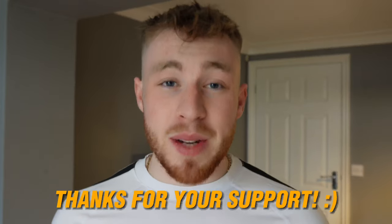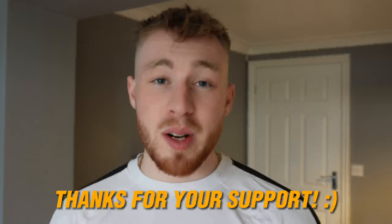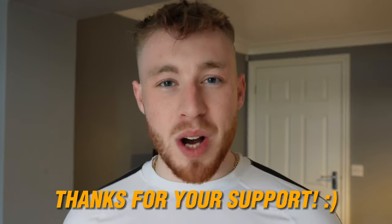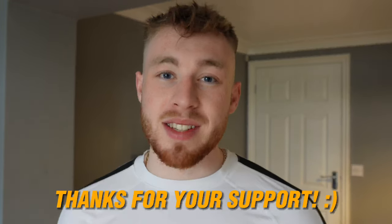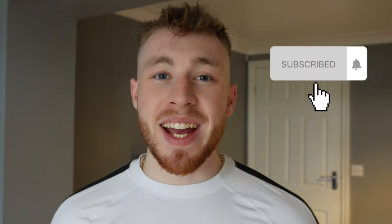That's it for today's video. I hope you guys enjoyed it and found some value in discovering exercises you didn't know about that are really effective for growing your upper chest and overall chest. Also, a huge thank you for 25,000 subscribers — I appreciate every single one of you. If you enjoyed the video, make sure to like and subscribe as we're trying to hit 30k!